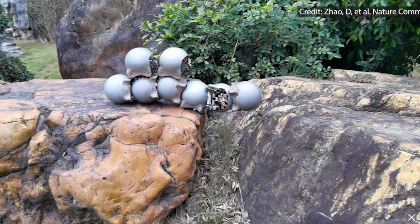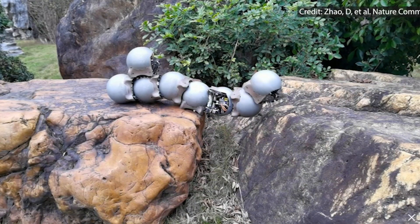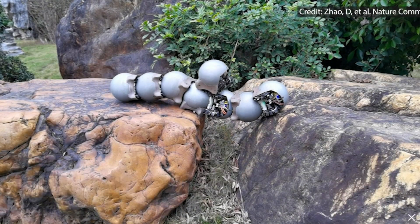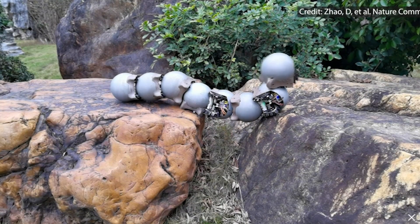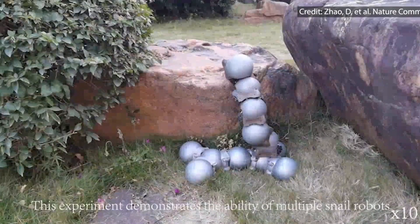The innovative snail-inspired robots developed by researchers mimic the collaborative behaviors of real snails, demonstrating impressive abilities to traverse and conquer challenging terrain. Inspired by the resilience and cooperation seen in nature, these robots utilize two modes.